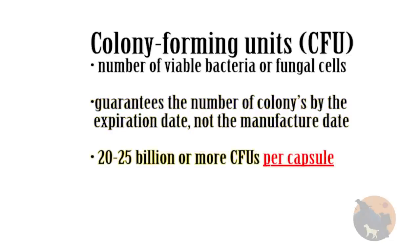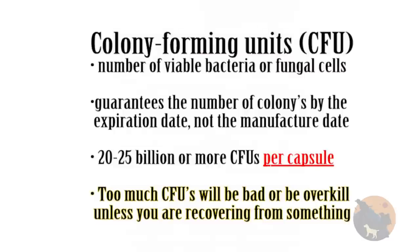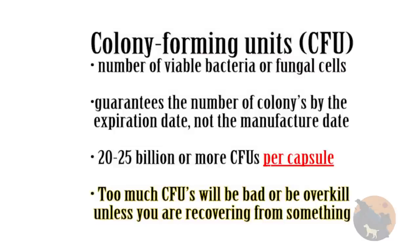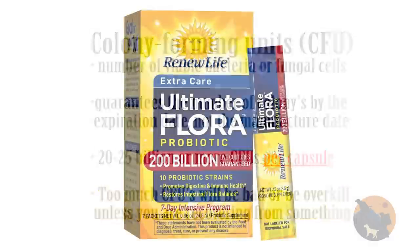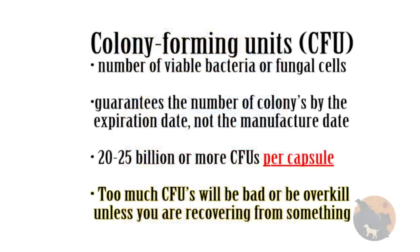An A-plus probiotic will have 25 billion or more CFUs per capsule. Some cheaper probiotics will use marketing — saying they have 80 billion CFUs, but when you read the label, that's across six capsules. You also have to note that too many CFUs will be overkill unless you're recovering from antibiotics or something like irritable bowel syndrome. I usually stick to around 25 billion for a daily dose.